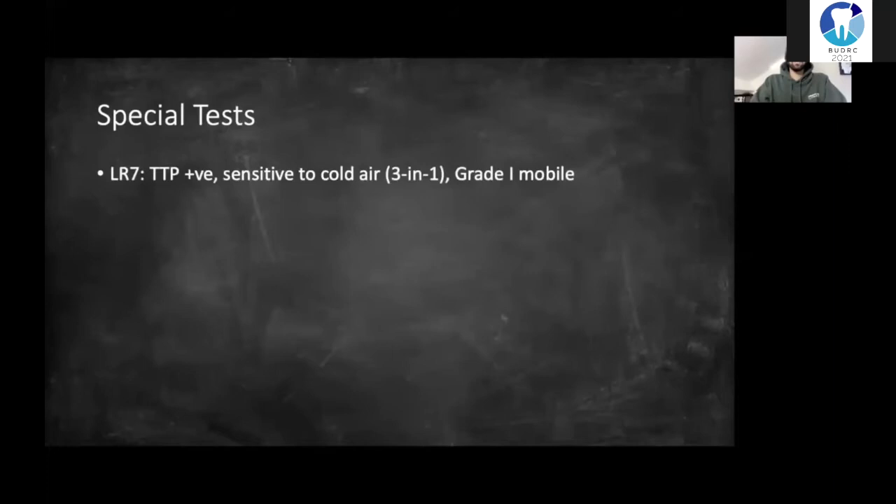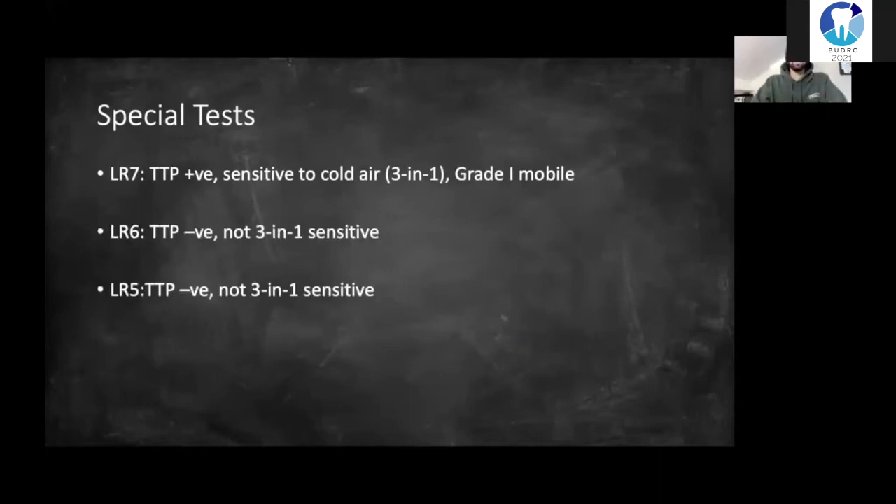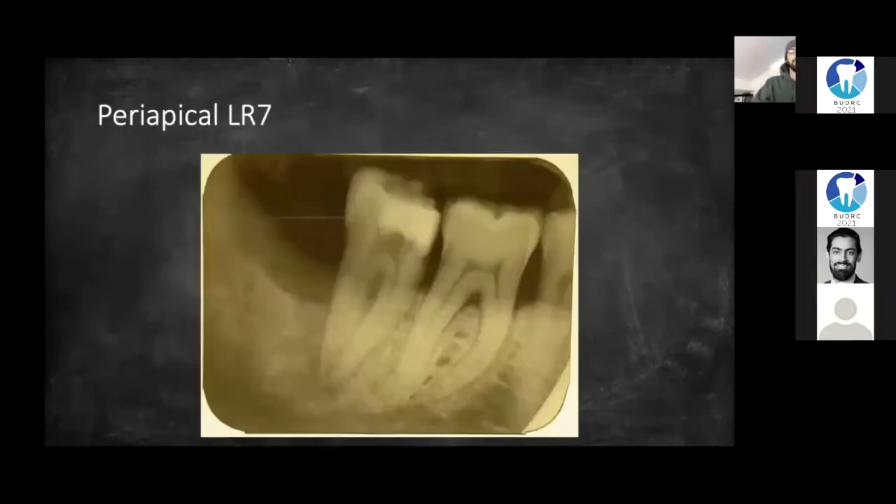I then decided to do some special tests. The lower right seven is TTP positive, sensitive to cold air from the three-in-one, and grade one mobile. The lower right six and five were TTP negative and not sensitive to cold air from the three-in-one. So I requested a periapical radiograph for the lower right seven.